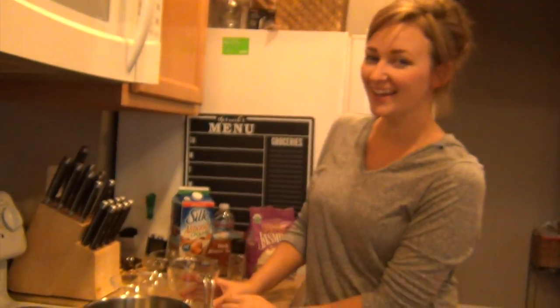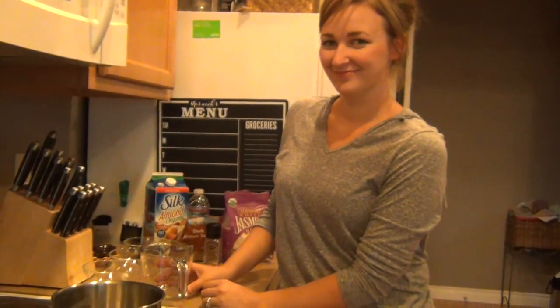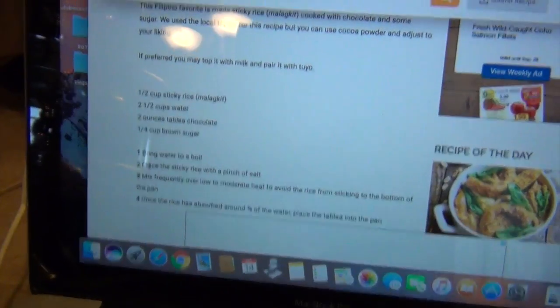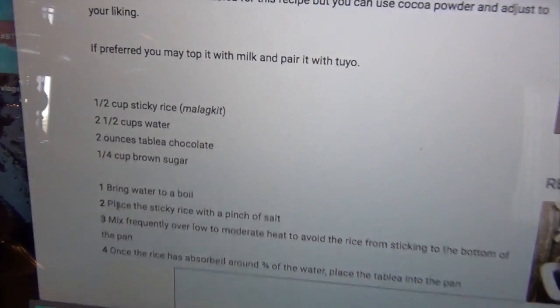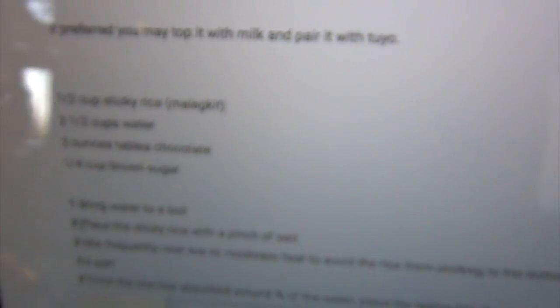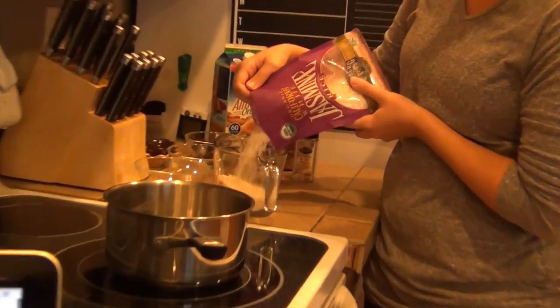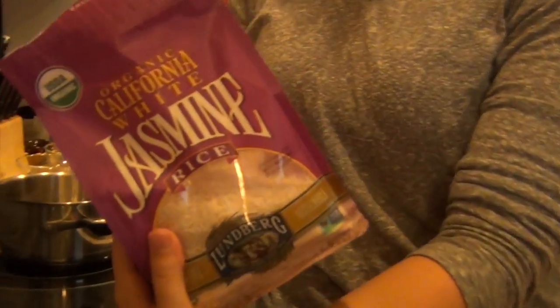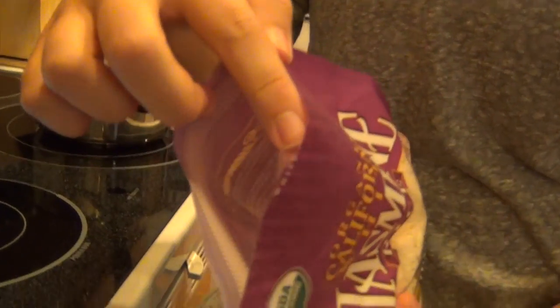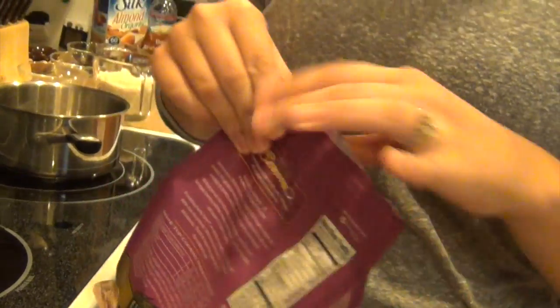Alright, here we go. Kayla, are you ready to cook some Champorado? My favorite childhood dessert. What do I need? One half cup of sticky rice. We got jasmine rice, which should do the trick, hopefully. Do you see the seal on this? It's like this kind of rice — it's like Velcro. Oh, that's fancy. We got Velcro rice bags.